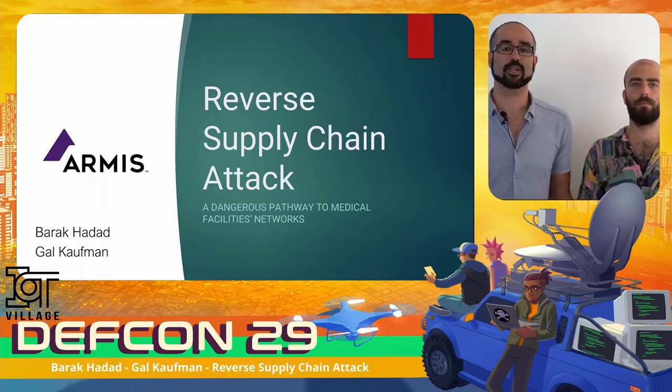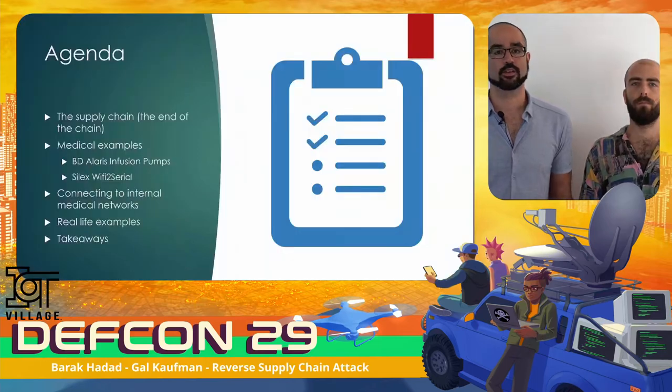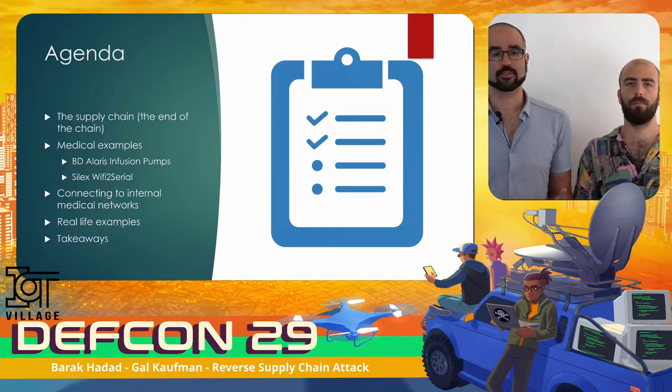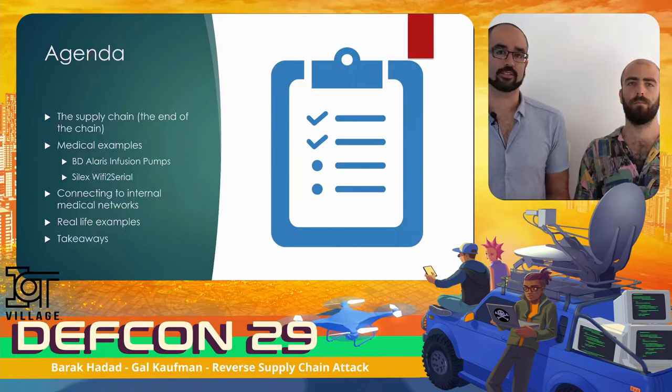In the last year we've focused our efforts on critical infrastructures used by large healthcare facilities and their weaknesses. Today's agenda: we will start with a quick overview of the supply chain attack technique, then detail how we bought old medical equipment and found surprising confidential data in it. After that, we will show how one can use that information to connect to medical networks with real-life examples. Lastly, we will share our takeaways and what you can do to mitigate that attack surface.